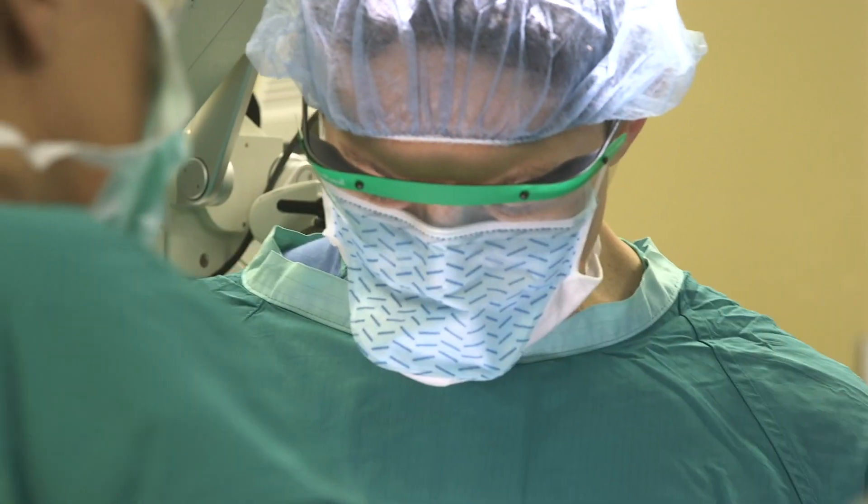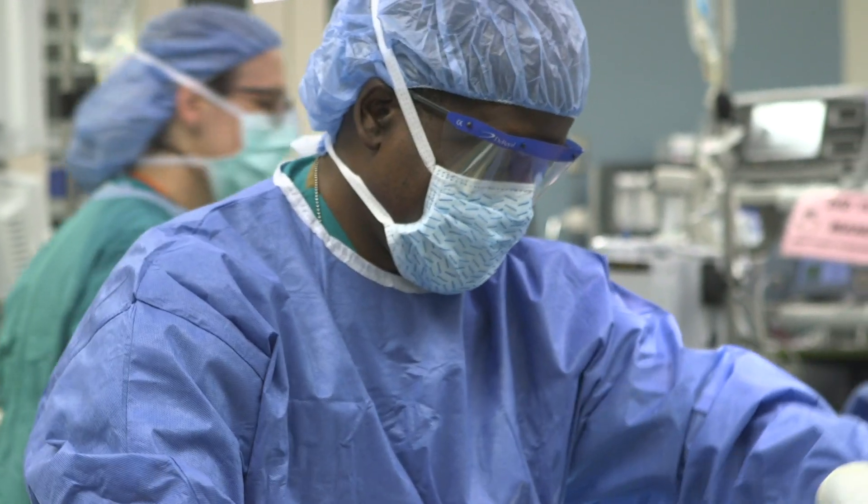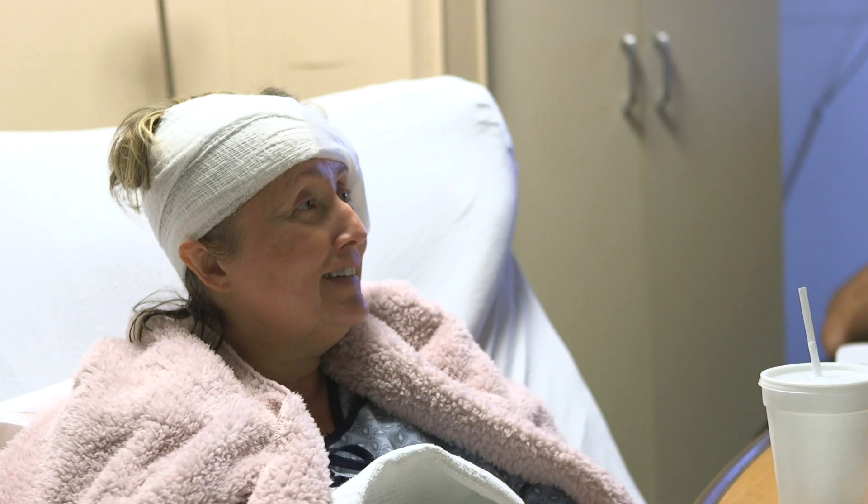The ENT surgeon would close everything up and they would be done. Then the patient goes to the neuro ICU, and they are then moved to the step-down unit usually the next day. Usually after the fifth day they're able to go home and able to do basic care for themselves. It is about a six to eight week recovery process.